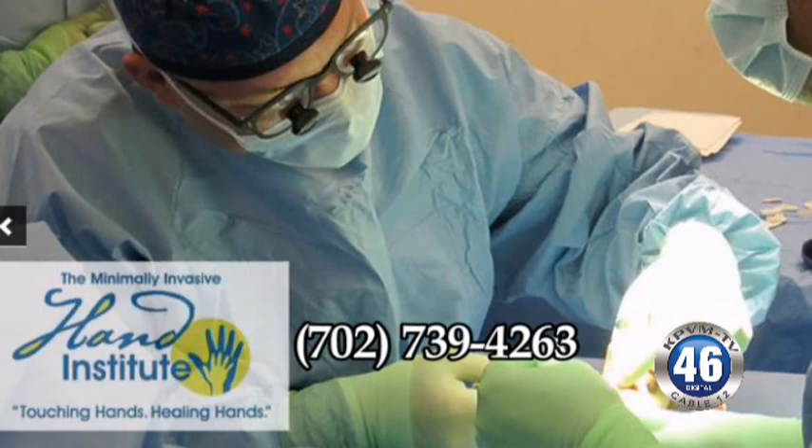People can contact us through our website, or of course by phone here at Minimally Invasive Hand Surgery, right here locally. The number is 702-739-4263.